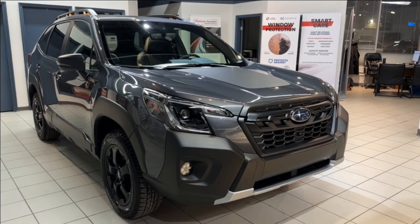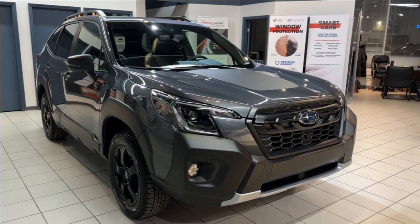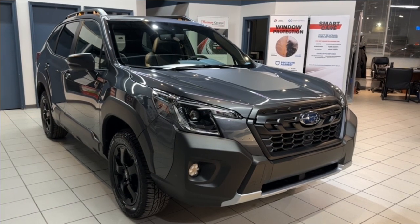Hello and welcome everyone to Subaru Saskatoon, located at 471 Circle Place. Today we have something truly exciting to explore: the 2024 Forester Wilderness. Let's dive right in.